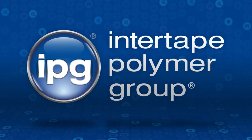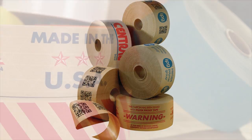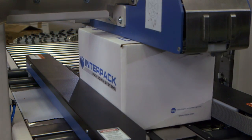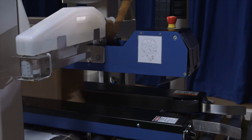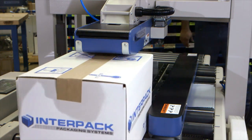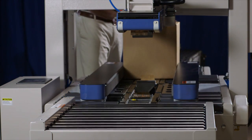Intertape Polymer Group, IPG, is one of the largest vertically integrated tape manufacturers in North America. IPG has long recognized that the rapidly growing electronic fulfillment industry will need to rely on automation due to the ever-growing number of boxes that need to be sealed. IPG developed a solution to deliver automation to the electronic fulfillment industry.